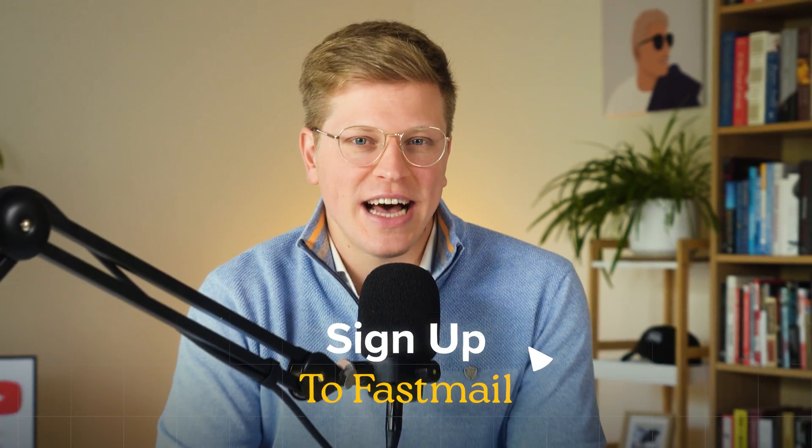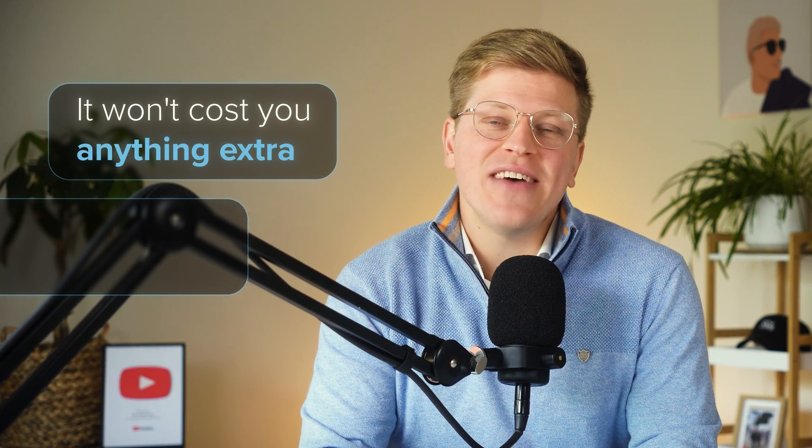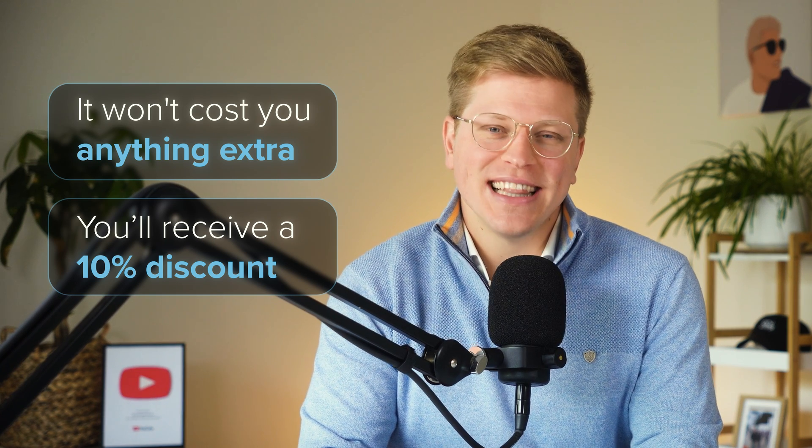If you find this video helpful, the best way to support my channel is to sign up to Fastmail using my link in the description. This is my affiliate link, which means I will earn a small commission if you sign up through it, but it won't cost you anything extra and you will actually receive a 10% discount for up to 12 months. Now, let's get into it.